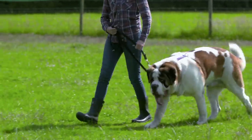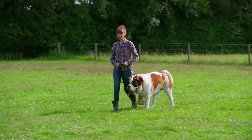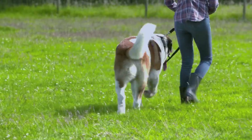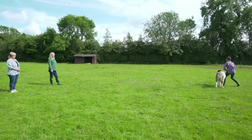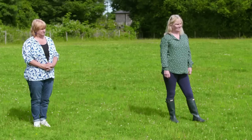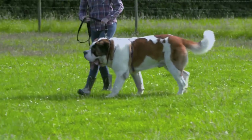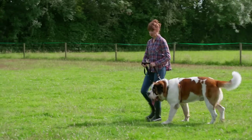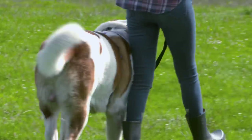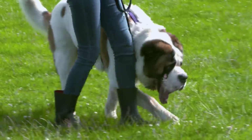Making a right turn requires a cue Max already understands. Heel. When he turns with me, I'm going to tell him good boy. You can see that he's beginning to follow my body. If I want to turn left, I'm going to turn left. Left. Good boy. And then when we turn to the right, we go heel. So soon you'll just say left and his body will start turning.